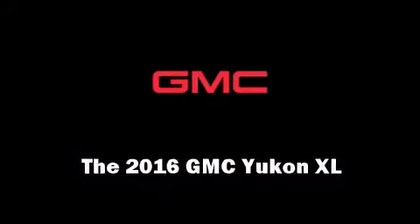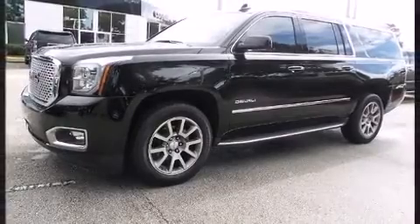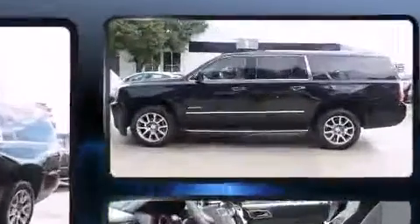It features an automatic transmission, rear-wheel drive, and a powerful eight-cylinder engine. It's equipped with tons of terrific amenities, but it won't break your budget.